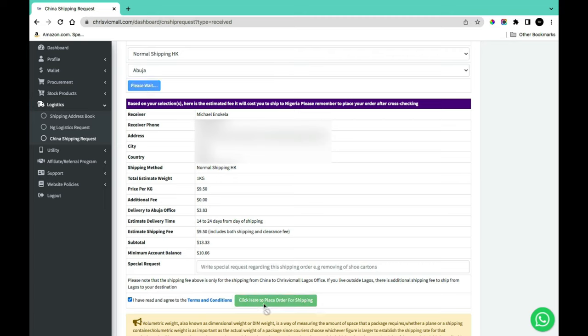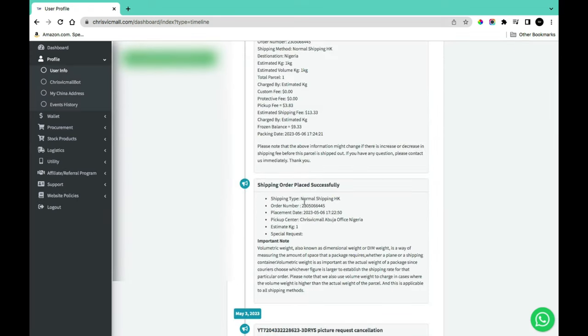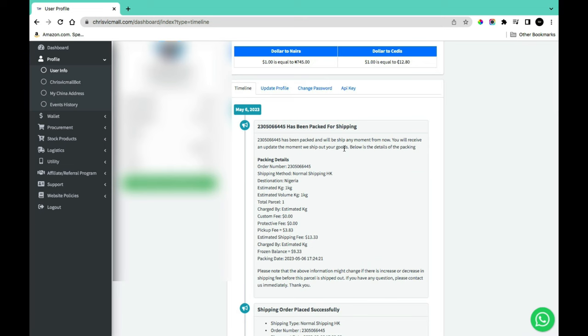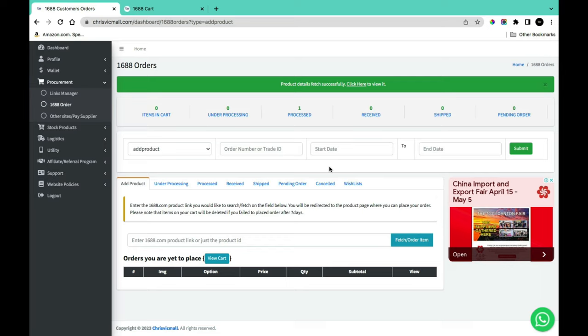After placing your order, it will be successfully submitted and your shipping will be processed from China to Nigeria. You'll receive a confirmation on the next page, a notification on your dashboard, and an email confirmation. You'll also be notified when the parcel is packed for shipping and when it has been shipped.